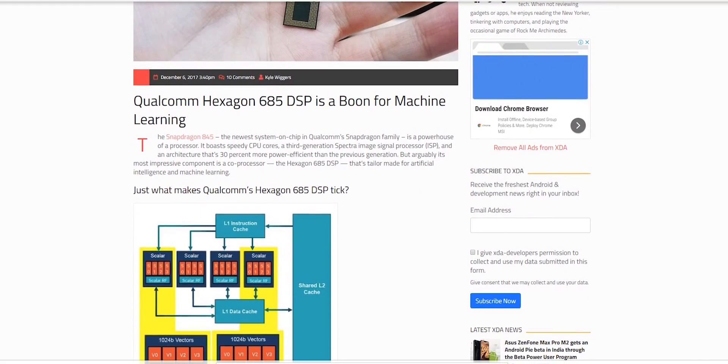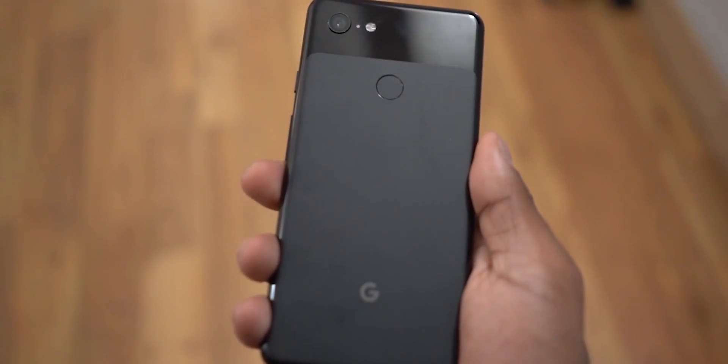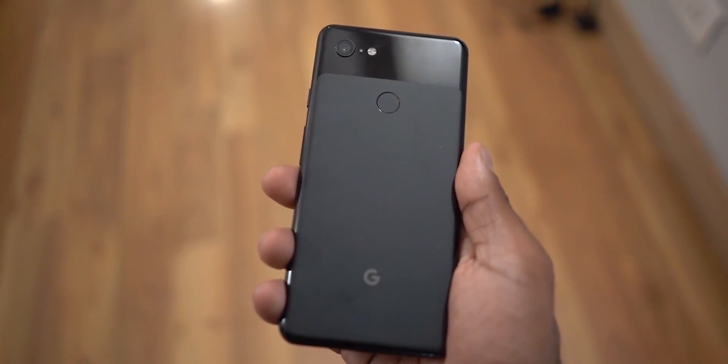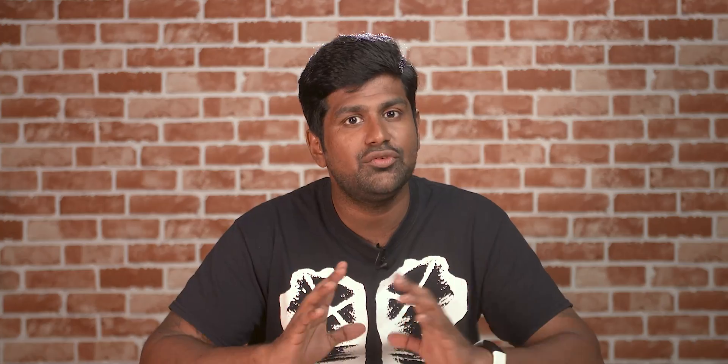We tried out two phones sporting the Snapdragon 845: the OnePlus 6T and the Pixel 3XL, because we were curious if the added Visual Core would give it an advantage in image recognition. We also have the Exynos 9810-toting Galaxy Note 9 in the mix. Phone choices explained — onto benchmarking.